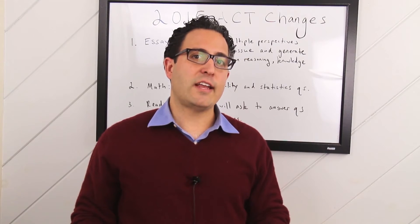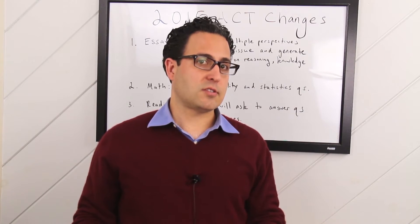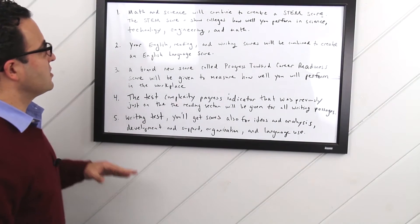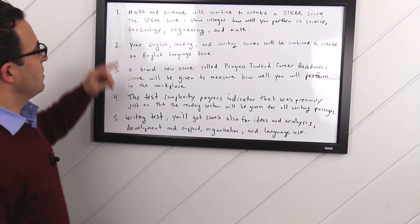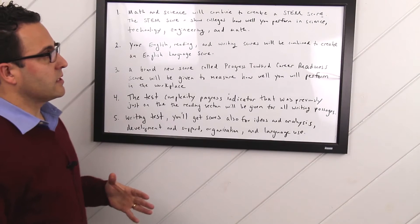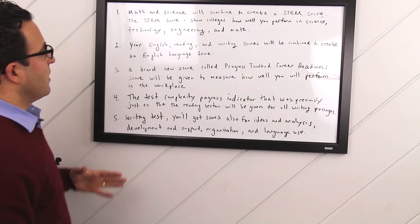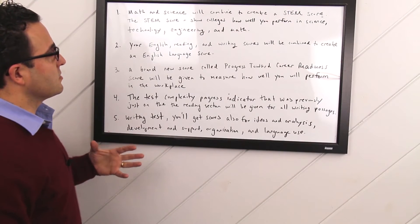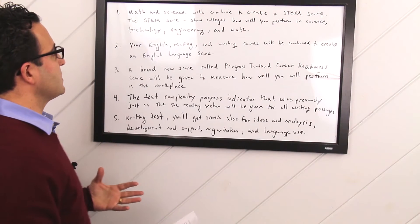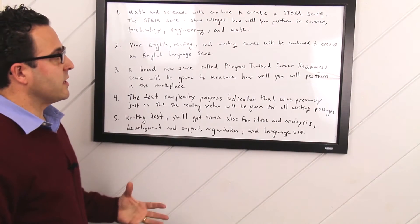Let's look at five changes to the expanded section scores. Number one, math and science will now combine to create what is called a STEM score. The STEM score will show colleges how well you perform in science, technology, engineering, and math.